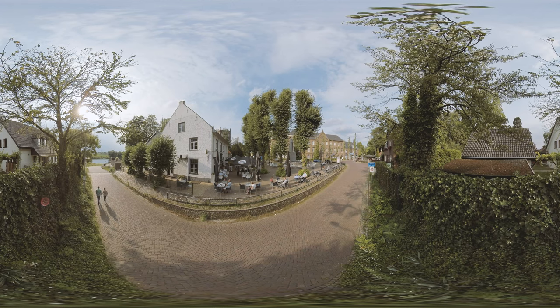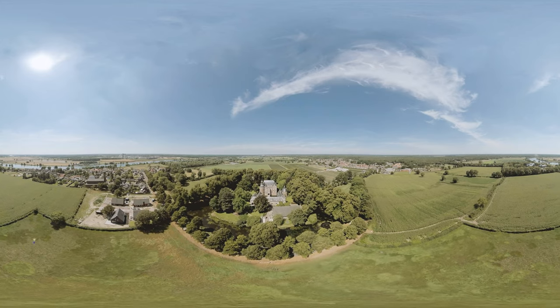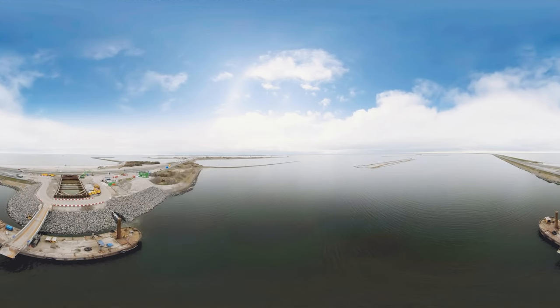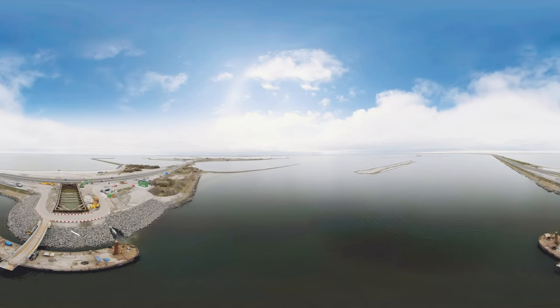We not only make sure people are protected, but we also enable nature to thrive. To improve the migration of fish, an ecological fish migration river will be constructed according to an idea of nature organizations.